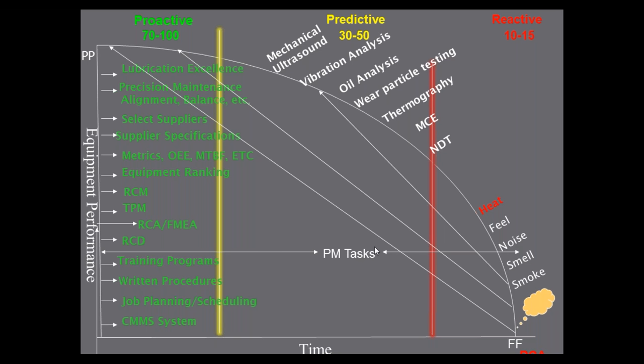So if 80% of your work is reactive, we have to train maintenance people to start doing predictive things — get them trained in lubrication excellence, precision alignment. As you become more reliable, your PM tasks change. For example, if your PM task is to change oil in a piece of equipment every month, once you start doing oil analysis you'll change the oil when it actually needs it — when the additives are gone or the oil is oxidized. Your PM tasks change as you get more reliable.